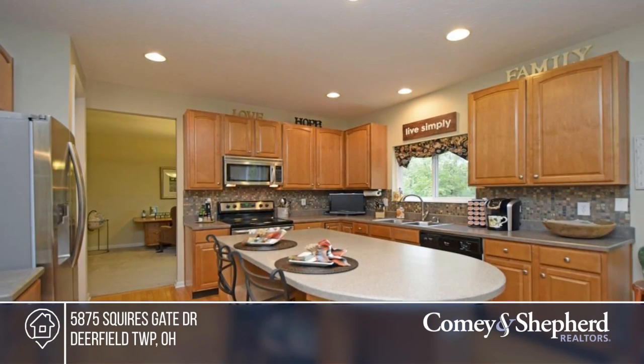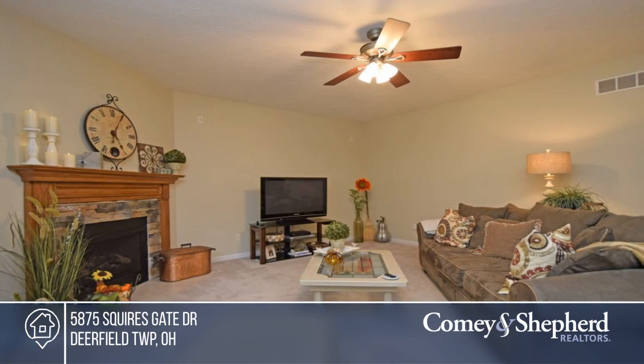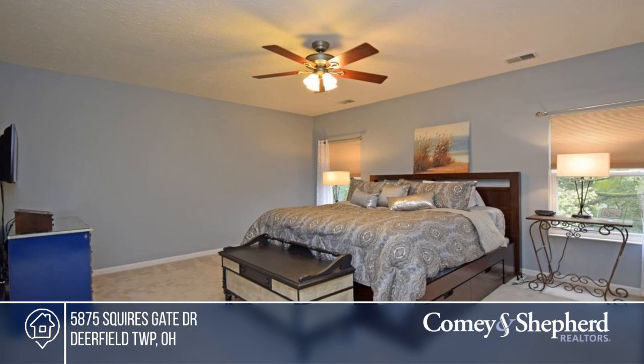This four-bedroom, three-and-a-half bath home is what you've been waiting for. Interior features include nine-foot ceilings on the first and second floor, a finished walkout basement, and a great deck overlooking the deep yard with a wooded view.